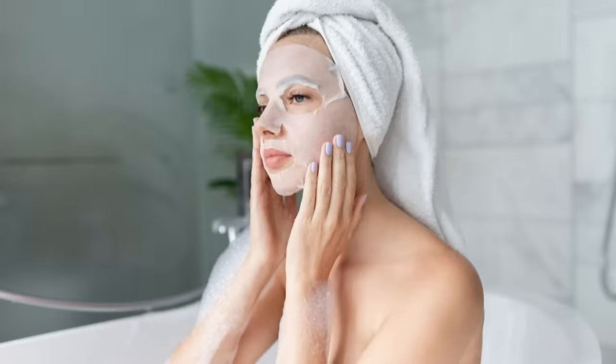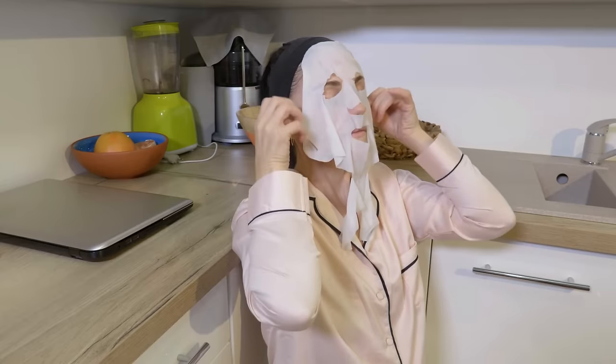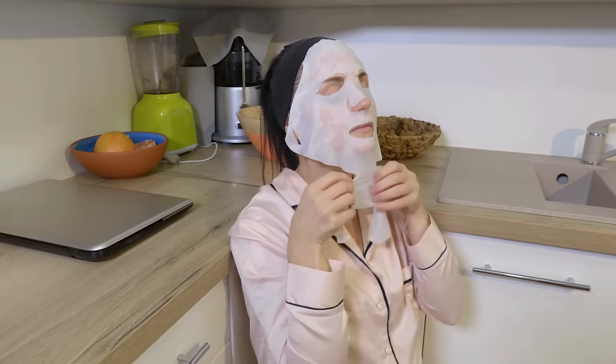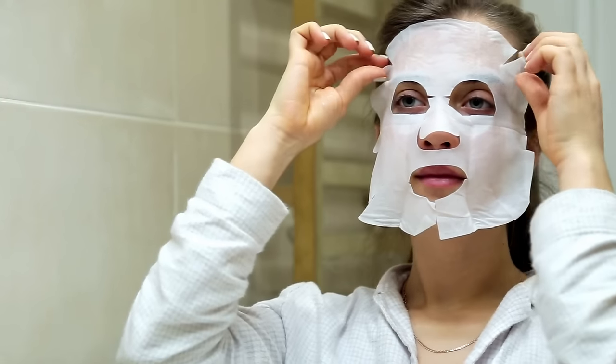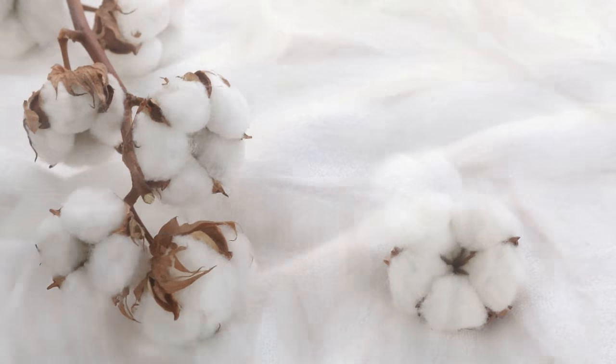Make sure the mask touches the whole face. A good mask has a membrane that will adhere to the face and is supple, so it can navigate areas that might not fit well, such as the nose and chin. With a cheaper mask you sometimes have a stiffer one and it's just impossible to get it to adhere properly. There is a real difference in that membrane material — they're typically made of cotton, different fibers, cellulose, or even coconut pulp.